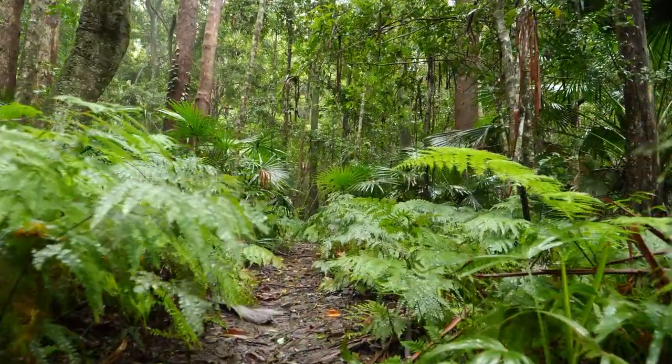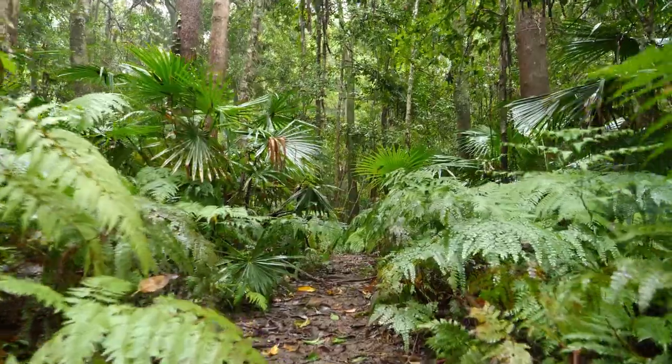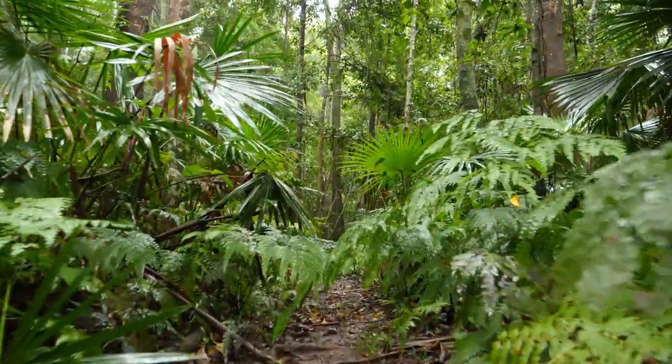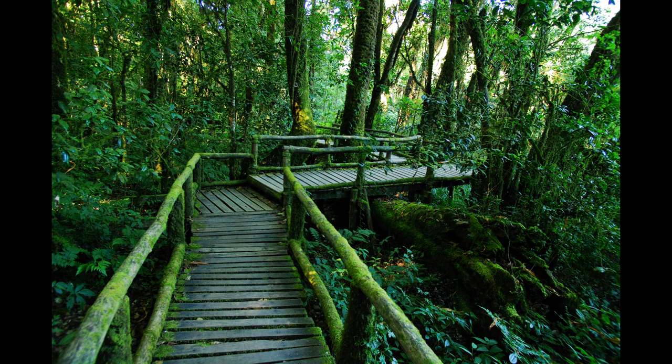In the intricate ecosystems of the South American rainforests, a remarkable insect takes the spotlight: the Dinoponera gigantea, commonly known as the giant Amazonian ant. Let's delve into the fascinating world of these colossal ants, uncovering the secrets of their colossal size and unique characteristics.